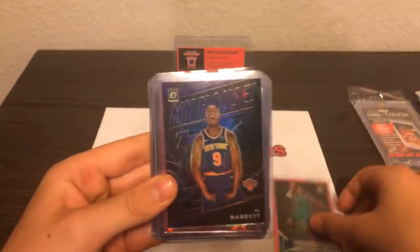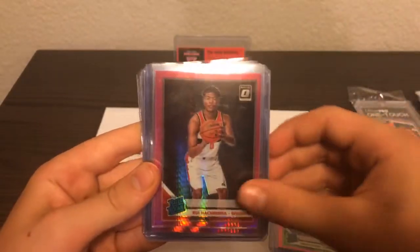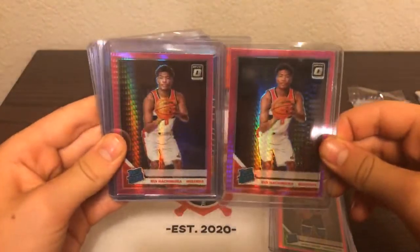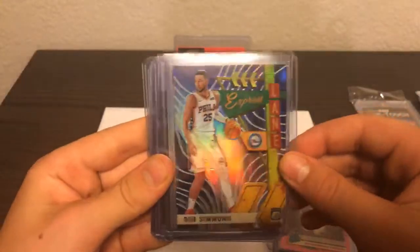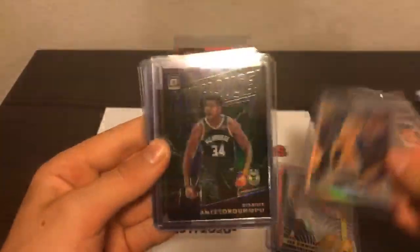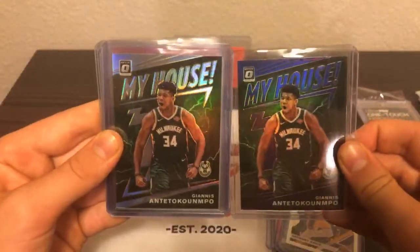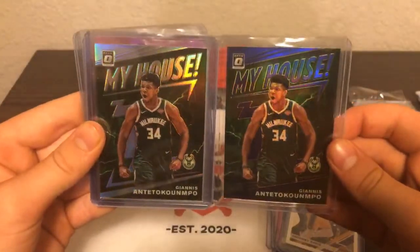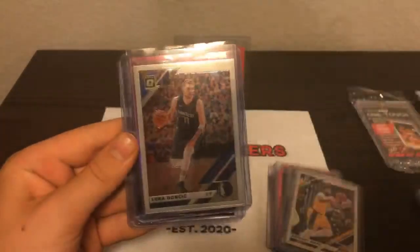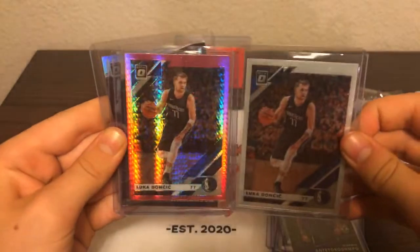Now we got some of the top loaders coming up. PJ Washington, RJ Barrett My House Purple, Jarrett Culver Pink, Rui Hachimura Pink Parallel — the two Rui Hachimuras. Ben Simmons Express Lane Silver, AD Silver Prism, Giannis My House Purple, and Giannis My House Silver Prism. Wow — Giannis had a really great break with those two cards. The Milwaukee Bucks. Luka Doncic second year, Luka Doncic second year Pink, My House Zion.